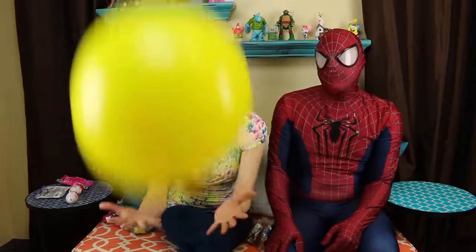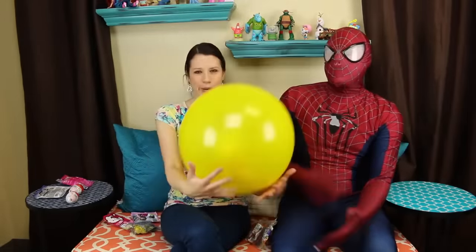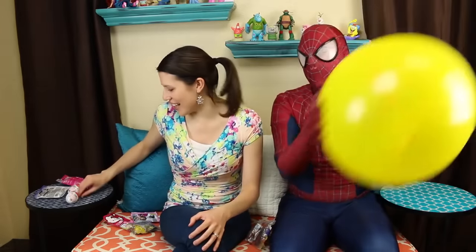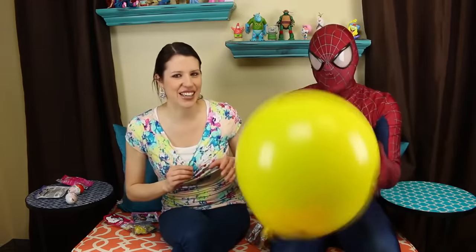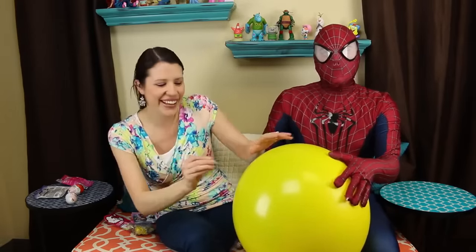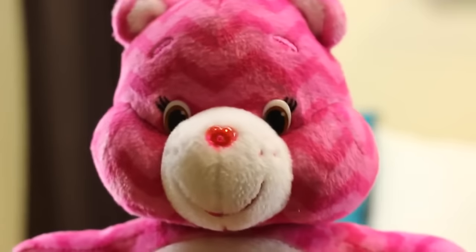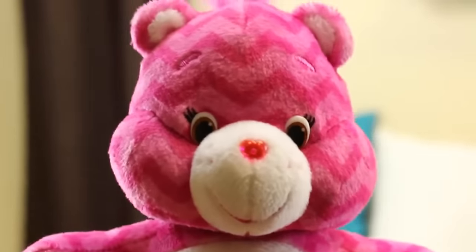Let's do our final yellow balloon — whoa, oh man. These are the kind with a rubber band you tie and then punch. There's something pink inside — oh that's big! You hold it, I'll pop it. Oh my gosh — and we got a cute Cheer Bear! There's a little stripe pattern on her, she's cute. I love it.